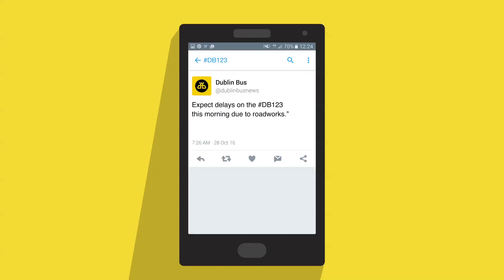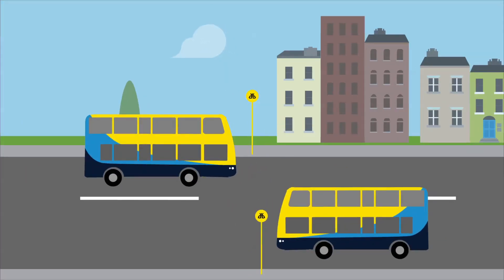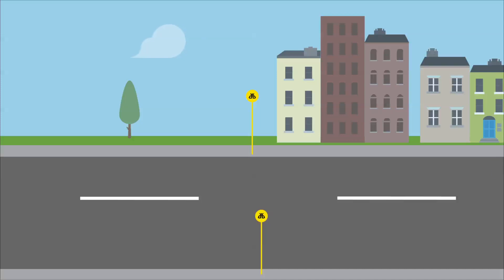If you have a question about your bus route, include the hashtag for that route in your tweet and we'll get back to you as soon as possible. So that's two nifty new ways Dublin Bus is helping you find useful route information.